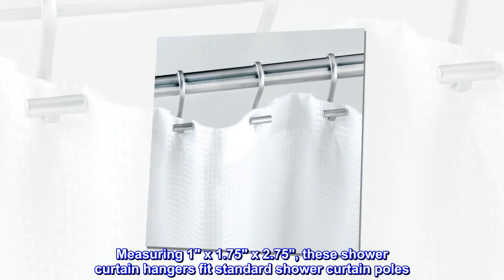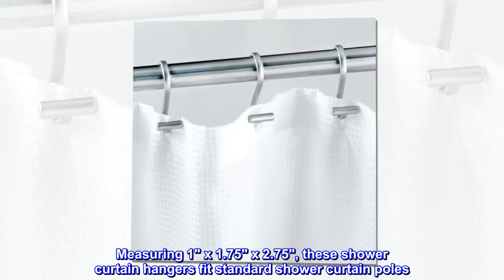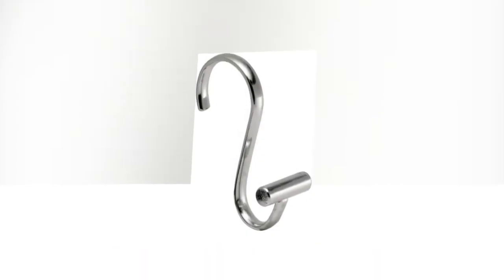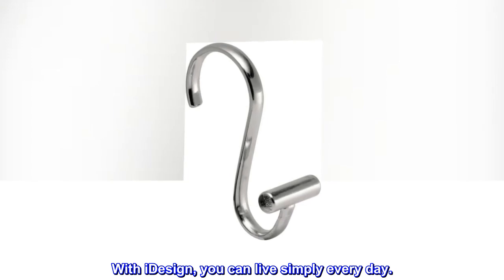Measuring 1 by 1.75 by 2.75 inches, these shower curtain hangers fit standard shower curtain poles. With iDesign, you can live simply every day.